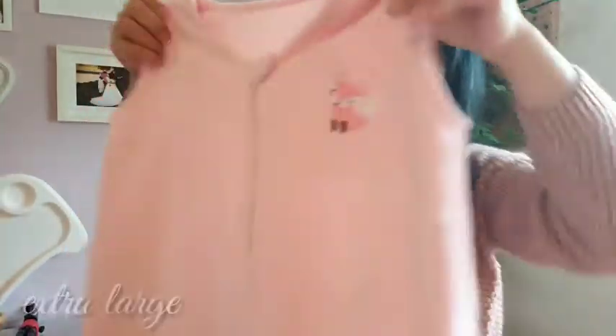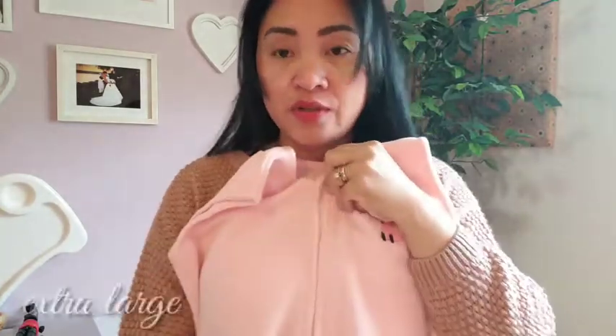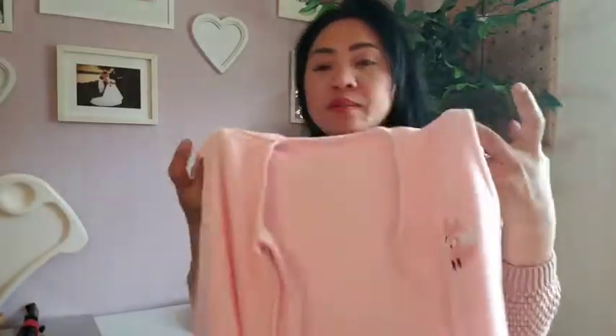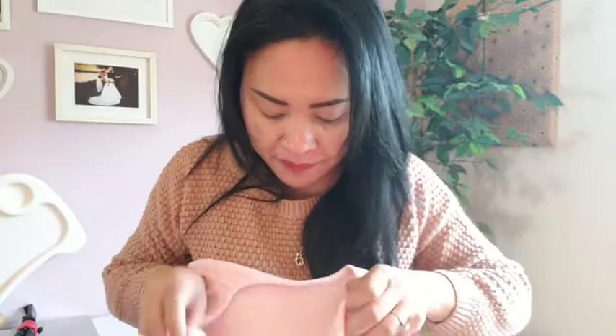Binili ko po ay large sa Amazon. Buksan mo lang siya dito. I will take a video with her when she's wearing this. Kasi sabi ng daddy niya, malamig sa kanyang kwarto kasi natutulog na siya mag-isa. Extra large binili ko, guys, parang para matubuan niya.